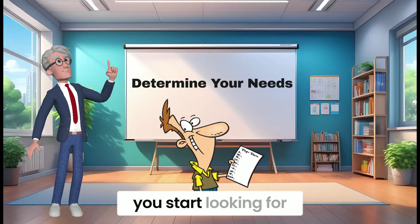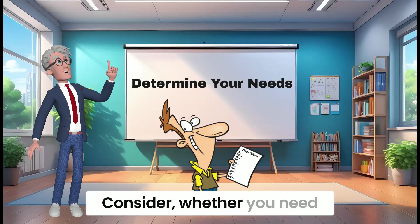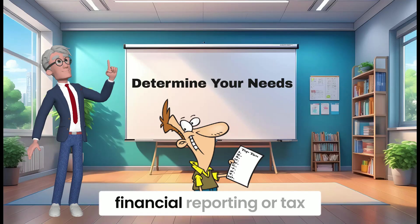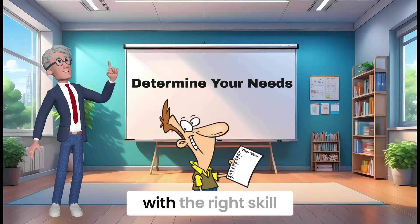Determine your needs. Before you start looking for a bookkeeper, clearly define the tasks and responsibilities you want them to handle. Consider whether you need someone to handle basic data entry, payroll processing, financial reporting, or tax preparation. This will help you narrow down your search and find a bookkeeper with the right skill set.